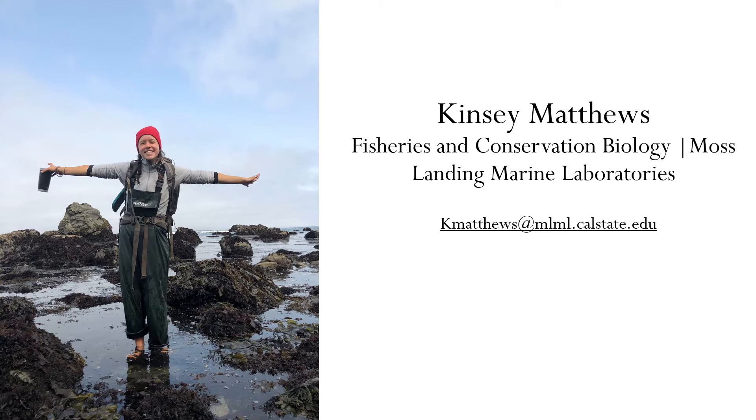Hello everyone and thank you for joining me today. My name is Kinsey Matthews and I am a second year graduate student in the Fisheries and Conservation Biology Lab at Moss Landing Marine Labs. That's a photo of me on the left where I'm working as an intertidal ecologist for Pisco. Today I will be speaking with you about my lab at Moss Landing Marine Labs and how we are using a stereo video lander to survey the California coastline.